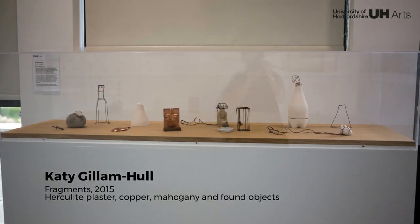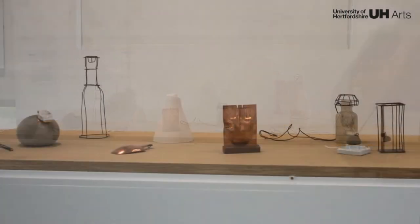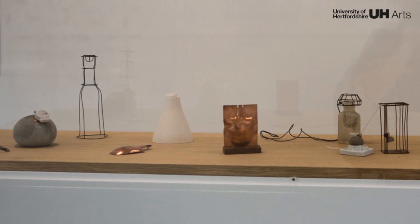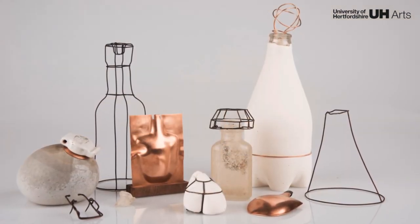This work invites us to consider discarded and functionless objects. The artist mends her curious finds with copper, casts and wire, extending the life and forming new interpretations of the objects.